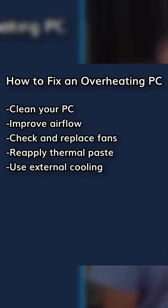Reapply thermal paste. Old paste between the CPU, GPU, and the heatsinks may need refreshing. Use external cooling — cooling pads for laptops or extra fans for desktops can help.